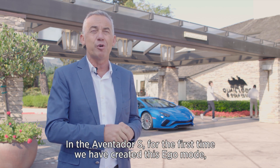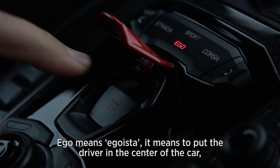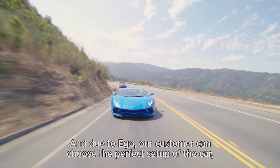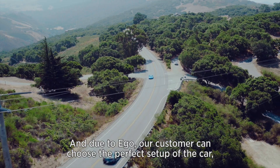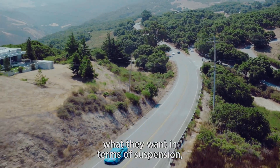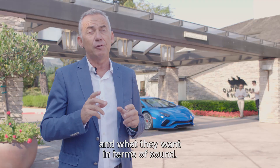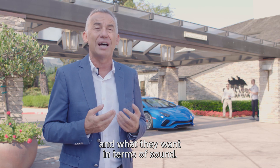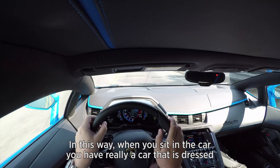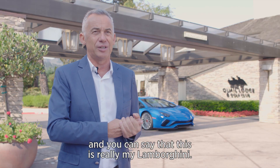In the Aventador S, for the first time, we have created the Ego mode. Ego — egoista — means to put the driver at the center of the car. With the Ego mode, our customers can choose the perfect setup for the car: what they want in terms of engine, suspension, steering, and sound. In this way, when you sit in the car, you have a car that is truly dressed to your wishes and needs — you can say this is really my Lamborghini.